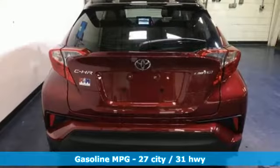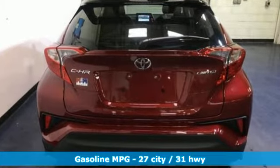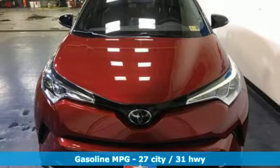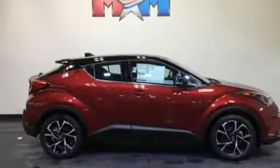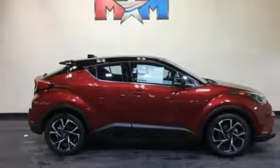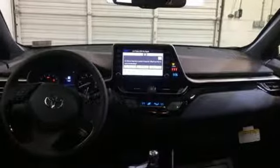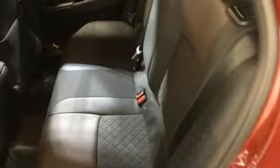Continuously variable automatic transmission, dual zone climate control, streaming audio, auto dimming rear view mirror, manual tilting steering column, wireless phone connectivity, external memory control, rear wing spoiler, multi-function steering wheel, and i4 engine. Take it for a test drive today.